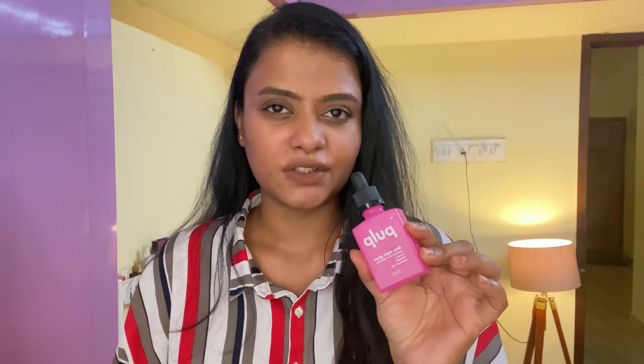The only thing bothering me a little is the price — it retails for 1,095 rupees for 30ml. Although it's a good product, I don't like recommending people to buy it at full price. I bought it at 50% discount on their website. There are other hyaluronic acid-based serums available at half the price that are even better, so if you're willing to try it, buy it on discount — do not pay full price.